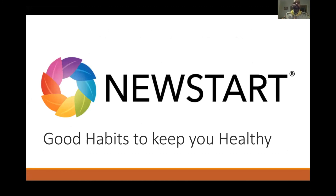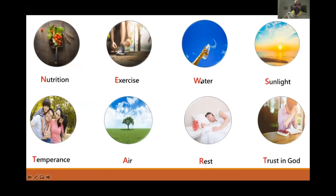The NEW START principles for good health stand for: Nutrition, Exercise, Water, Sunlight, Temperance, Air, Rest, and Trust in God. If you keep these eight principles — good nutrition, at least 15 minutes of exercise per day, drinking at least eight glasses of water daily, and getting sunlight — you'll be on the path to healthy life.